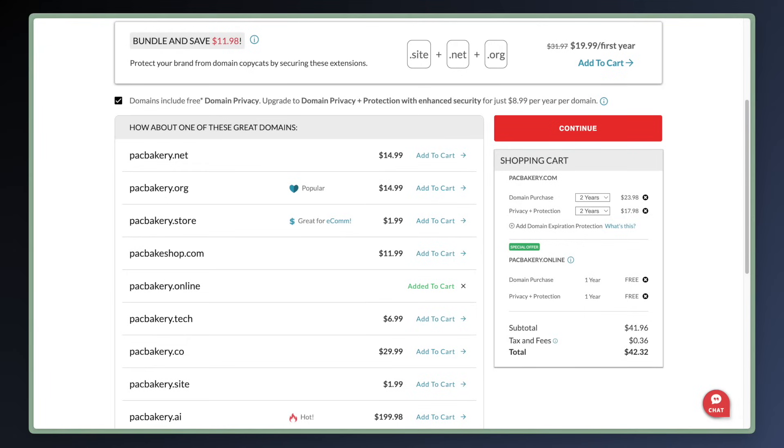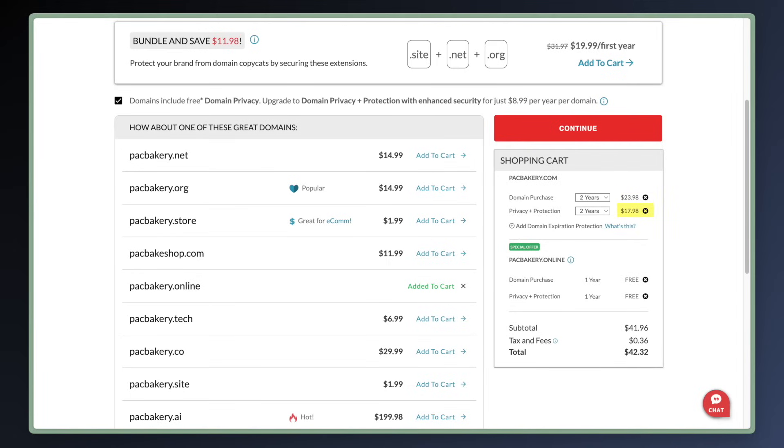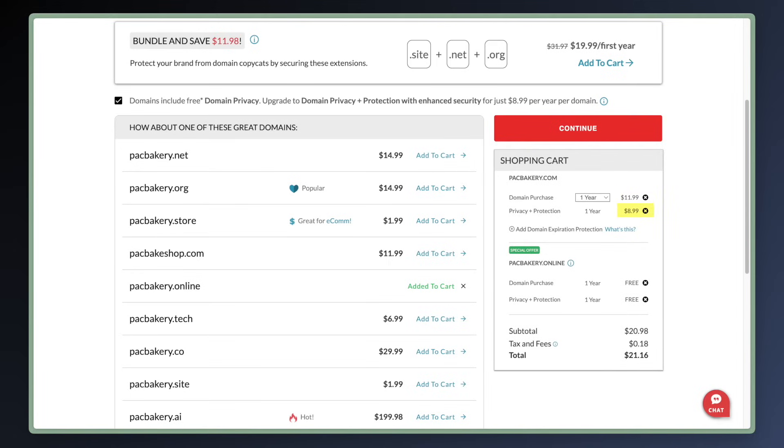When we take a look at the shopping cart, it added two years to the domain as well as privacy protection — $23.98 for the domain at $11.99 per year, and $17.98 for privacy plus protection at $8.99 per year. They were also so nice they gave us a .online domain for free for the first year with privacy plus protection.